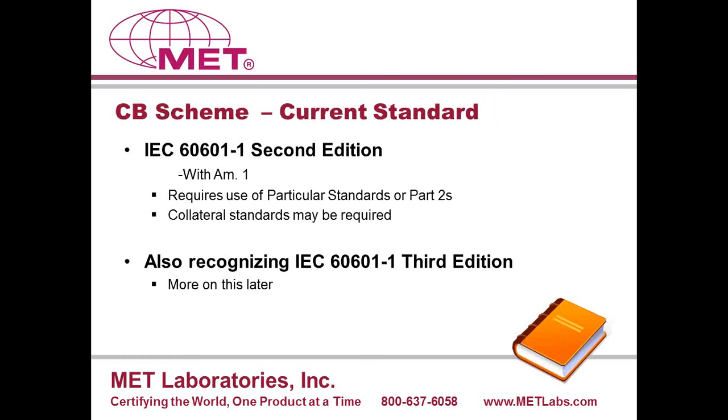The CB scheme is a bit of a mixed bag as well. Canada and Europe both recognize the previous edition and the standard based on the third edition in the CB scheme. The most broadly accepted medical standard in the CB scheme is IEC 60601-1 second edition, up to and including Amendment 1. But the scheme has also recognized the third edition, and there are some countries accepting the third edition, while others only accept the second edition.